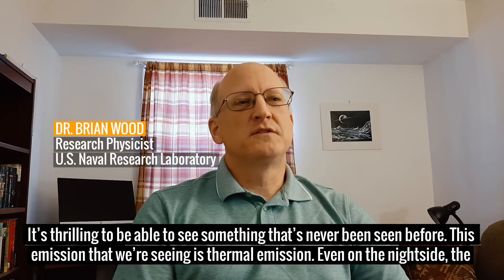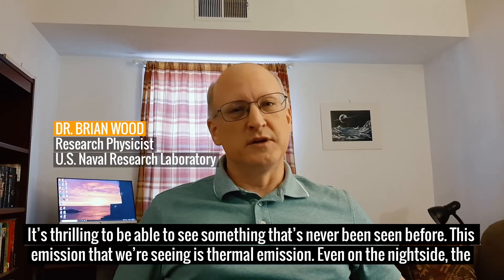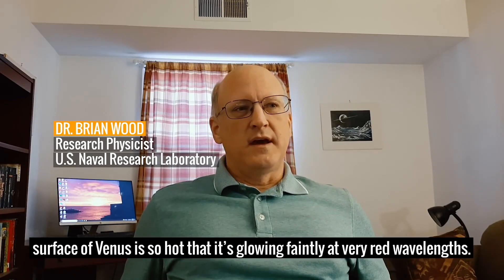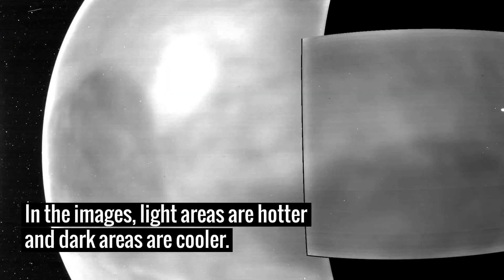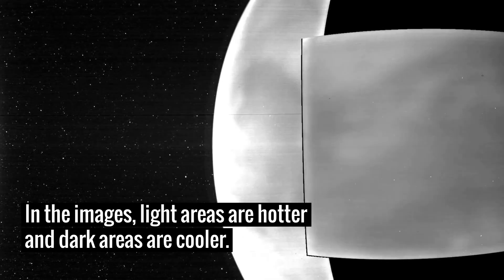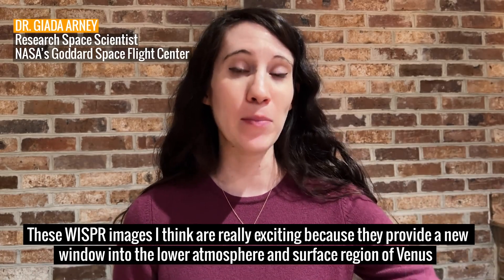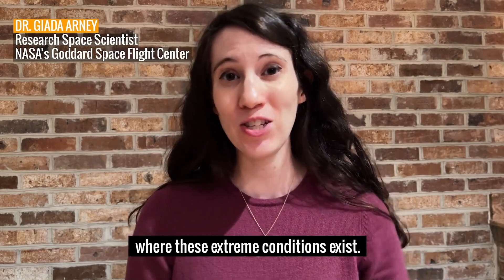It's thrilling to be able to see something that's never been seen before. This emission that we're seeing is thermal emission. Even on the night side, the surface of Venus is so hot that it's glowing faintly at very red wavelengths. These whisper images are really exciting because they provide a new window into the lower atmosphere and surface region of Venus where these extreme conditions exist.